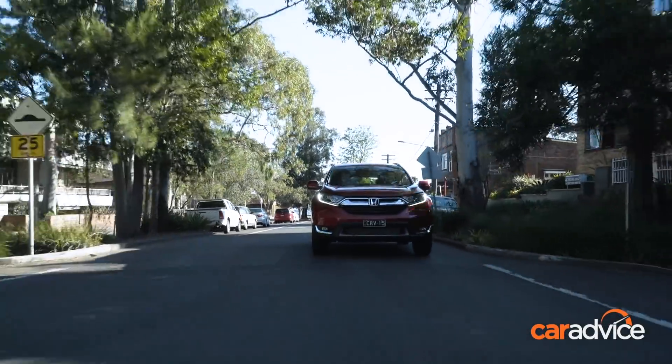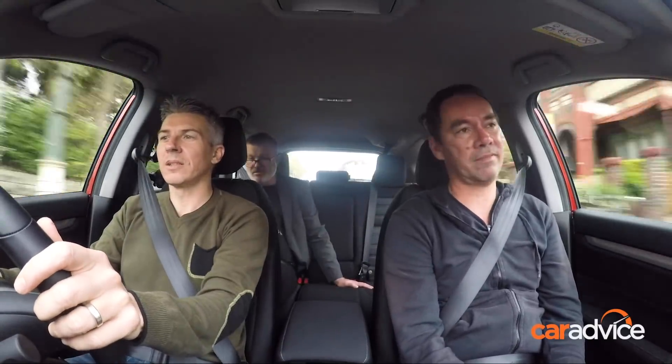It kind of lopes along with its ride. There's some nice suppleness to this ride — perhaps not quite as beautiful with passengers on board, but still good.